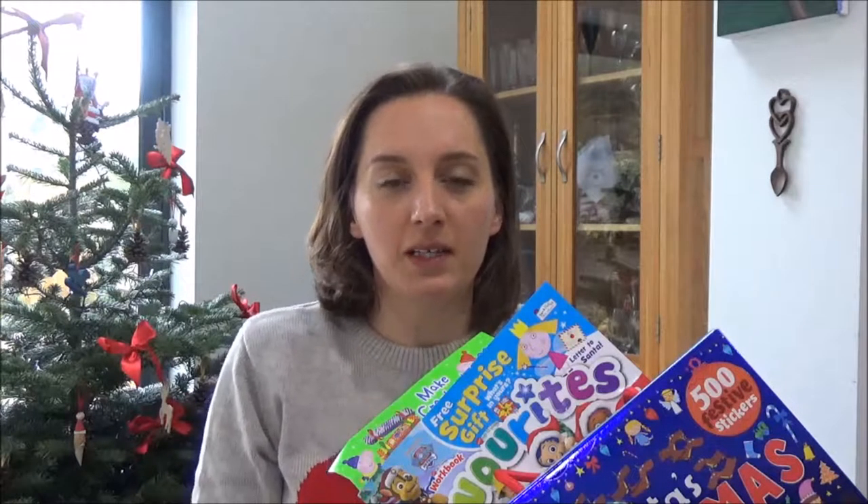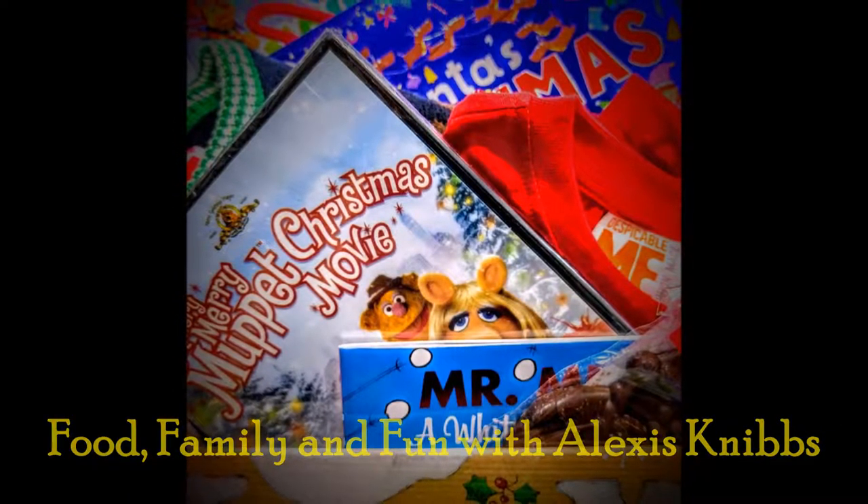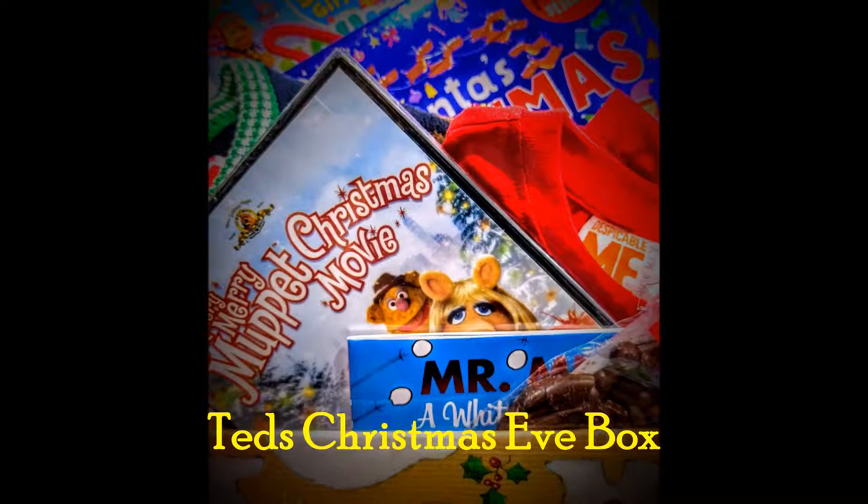Hi everyone and welcome back to my channel. Today I thought I'd show you what I've bought for Ted's Christmas Eve box. I've never done a Christmas Eve box for him before — last year I let him open a present early — but this year I thought it might be quite nice to give him some bits on Christmas Eve to make it a bit more exciting for him.